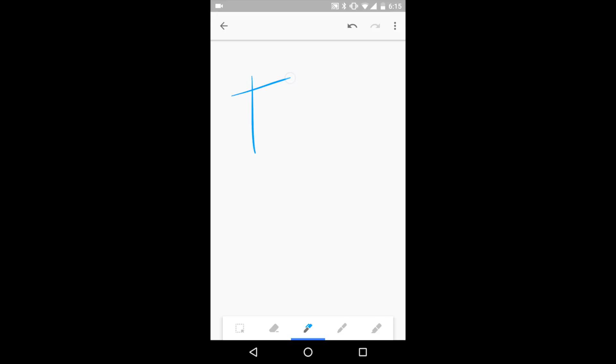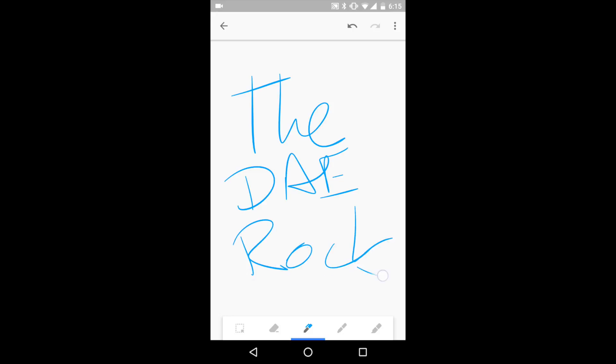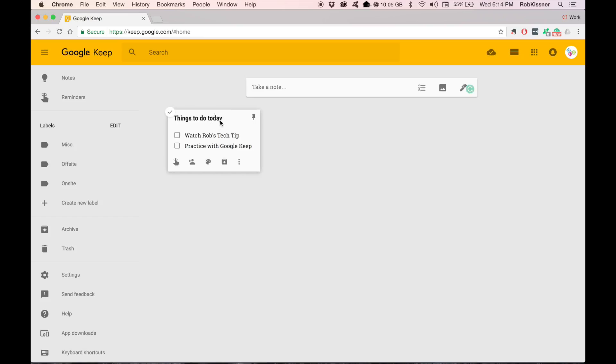Because then you can handwrite notes or doodles or drawings or anything else you might want to do. You can also attach photos, voice memos, or any other kind of media to your notes. The other thing that's great is you can organize your notes by color, so you can color code them based on what topic they are.